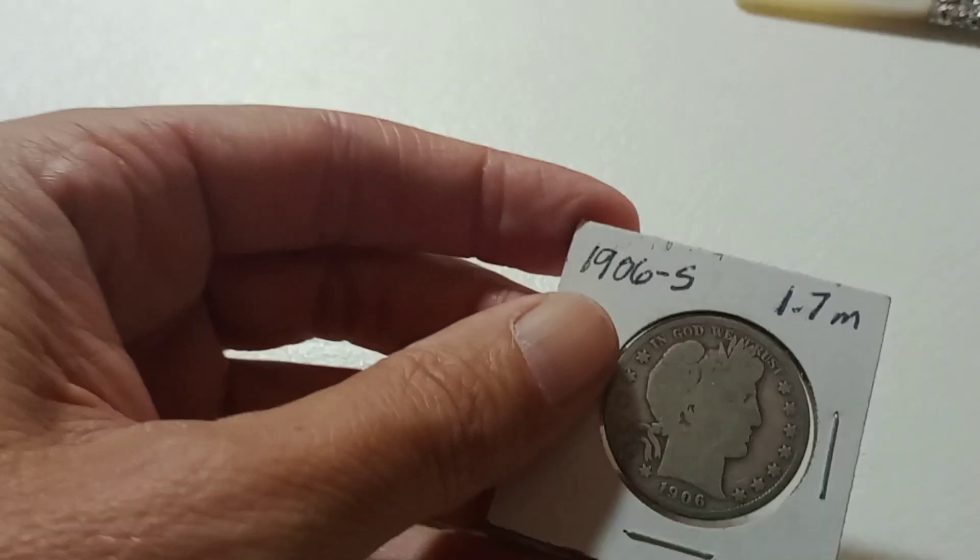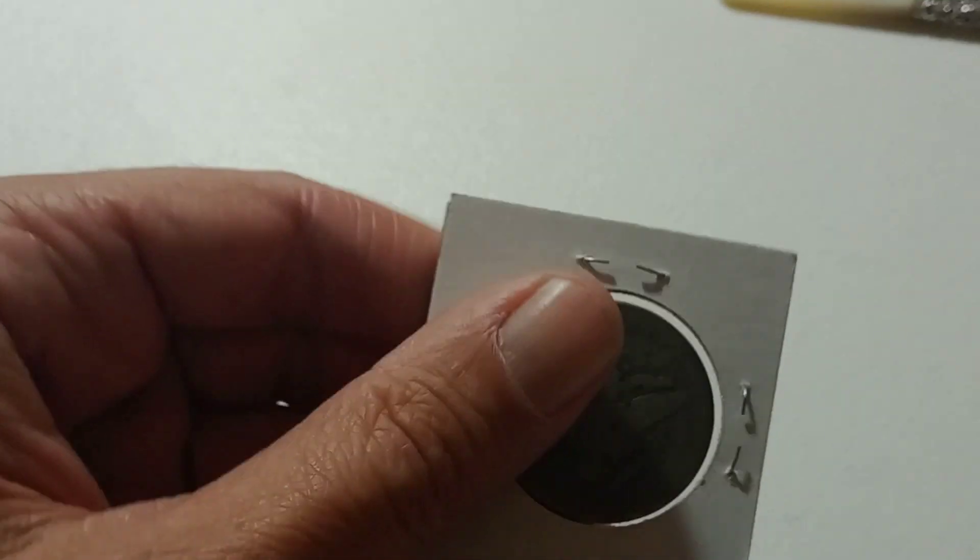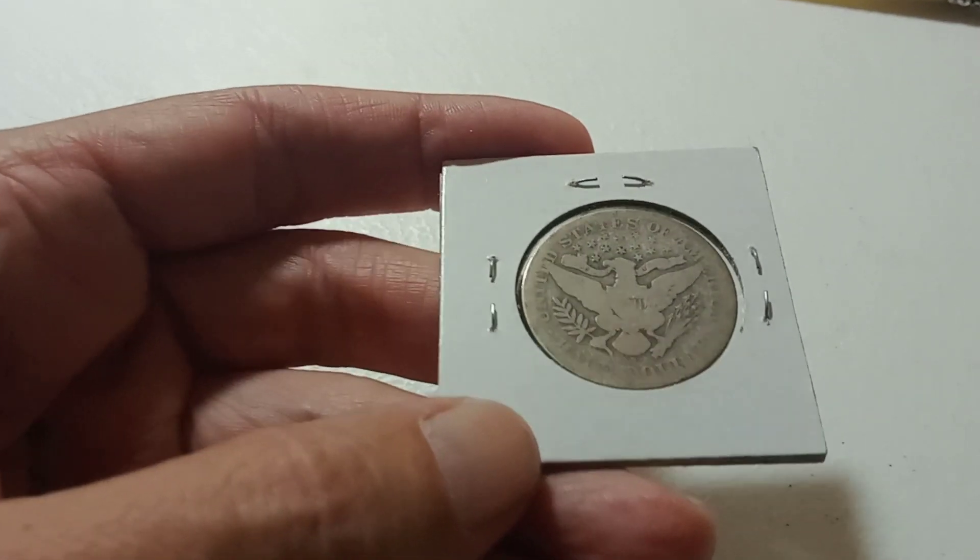Next one is going to be a 1906-S Barber half dollar. 1.7 million of these were minted.